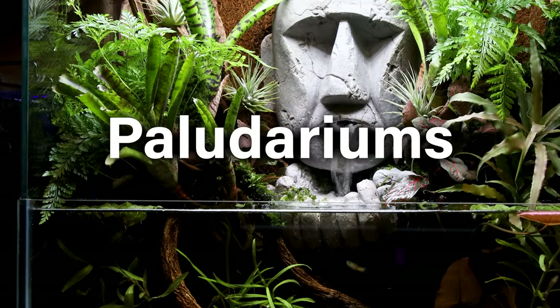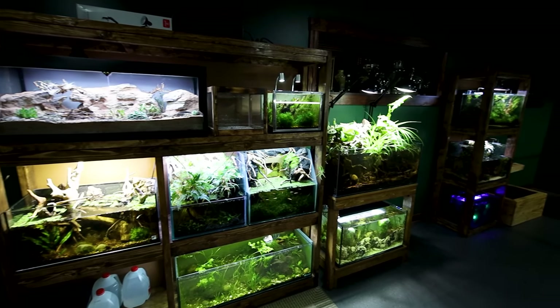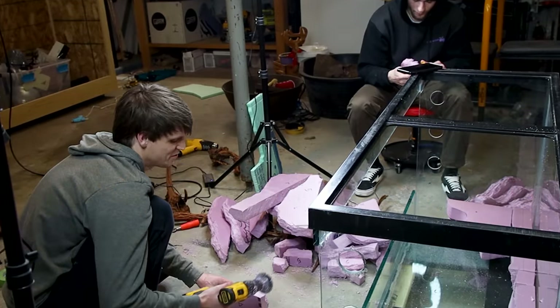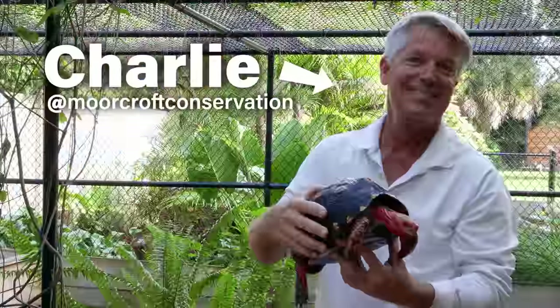The majority of terrariums, paludariums, fish tanks, and other setups I've showcased on the channel have been for my personal collection in the animal room. I have so much fun doing this, but why keep it to myself? I enjoy collaborating with friends when it makes sense, but there's one that keeps wanting more — Charlie.